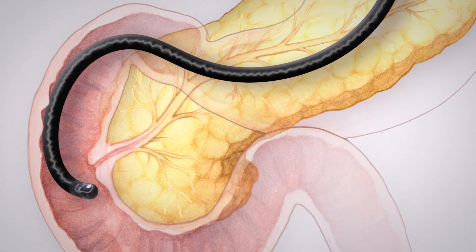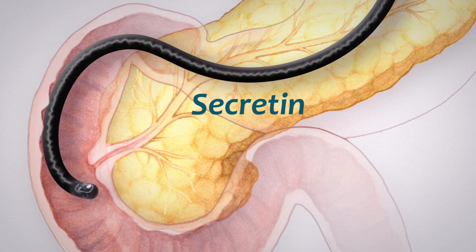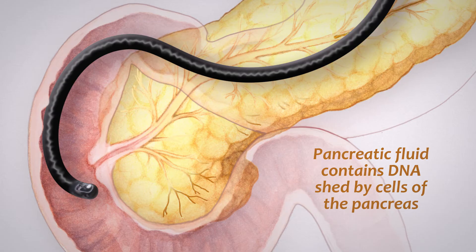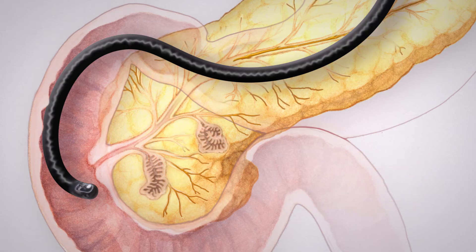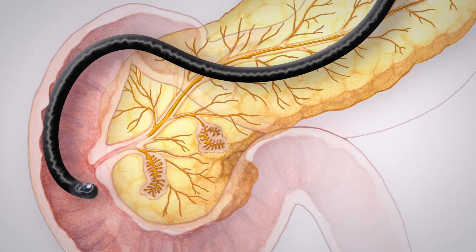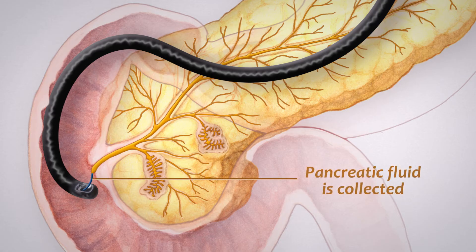The patient has been given a hormone called secretin, which stimulates the pancreas to secrete more fluid. The pancreatic fluid contains small quantities of DNA shed by cells of the pancreas, including the DNA shed by cells in some types of pancreatic cysts. The flowing pancreatic fluid is collected using a suction tube at the end of the endoscope.